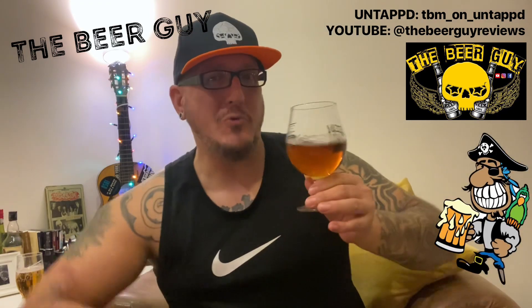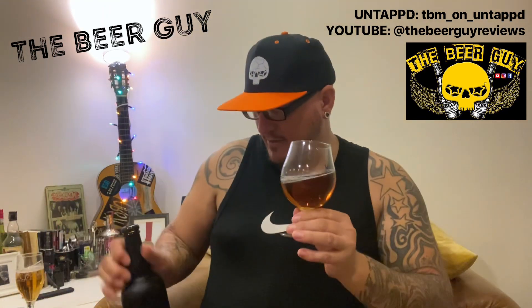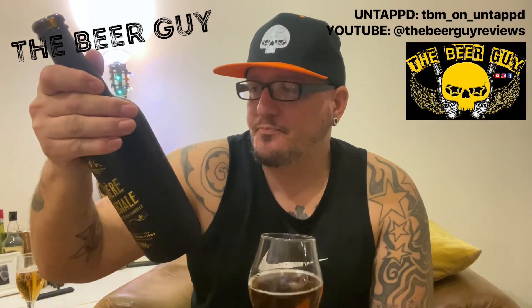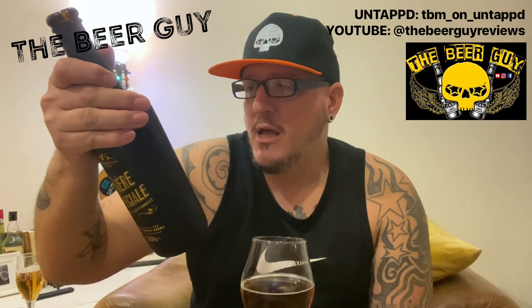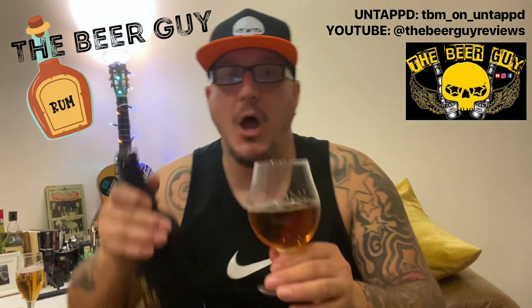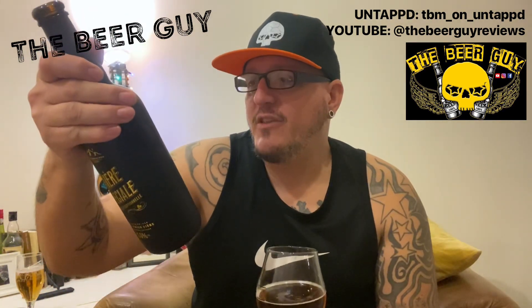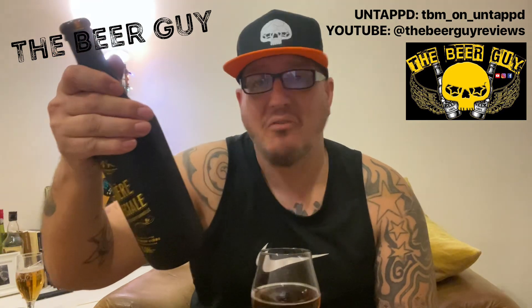I'm going to have a look at the bottle because I'm intrigued. Right — 'a premium dry hopped French beer flavoured with rum infused oak chips.' Rum oak — rum oak! This method gives the beer a superbly complex and mouth-watering flavour.